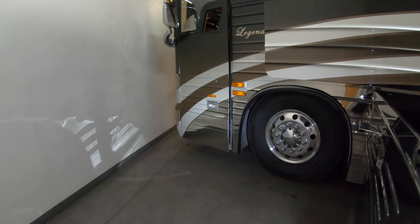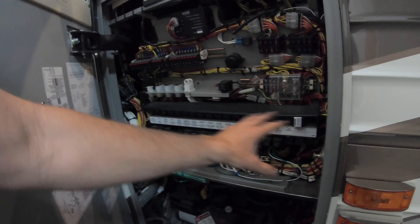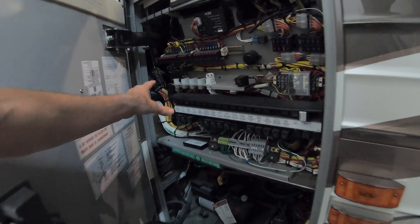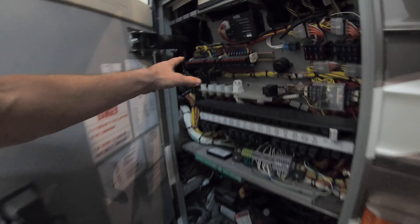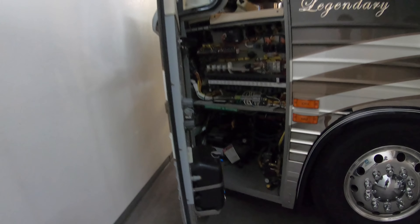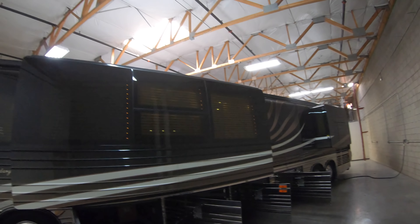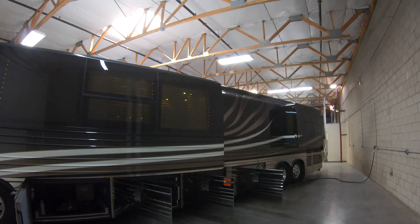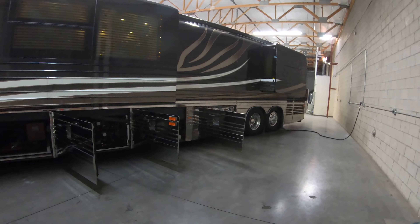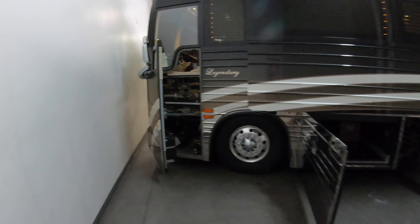Up here in the front, just like on a Country Coach or most manufacturers, you've got your front run box. This is going to have a lot of Prevost components with some interface from the converter, but most of this stuff is all Prevost-related. That's pretty much the tour of the bays. This coach does have roof-mounted patio awnings — at least two on the other side, and it looks like it may actually have four. Beautiful coach, excellent condition.